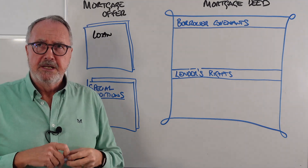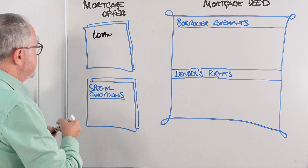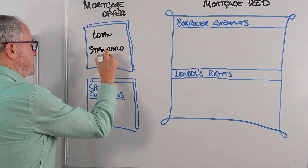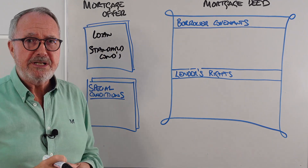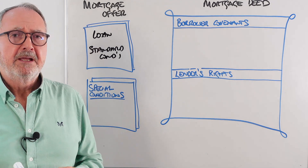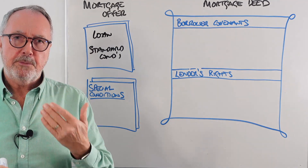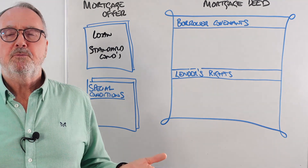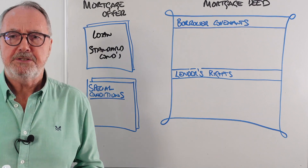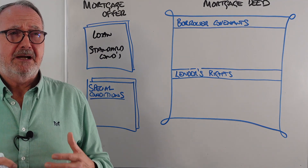The important thing about the mortgage offer is that it has a number of special conditions. Special conditions are unique to the particular case. It also has a lot of standard conditions already pre-printed in the mortgage offer — things like the expiry date. But the special conditions are unique to the client and unique to the property.